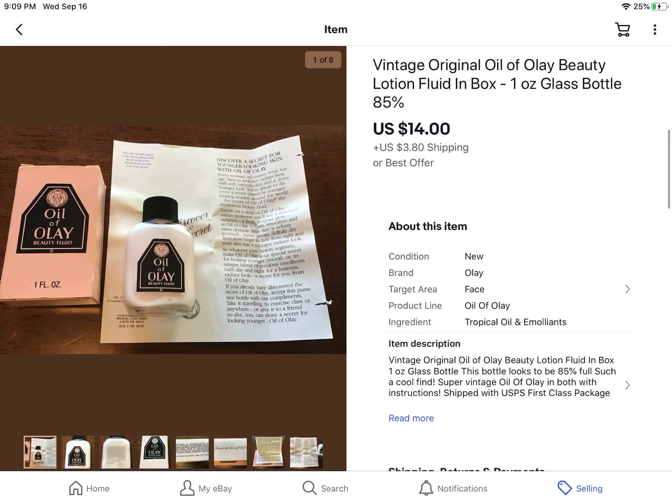Another estate sale find — I paid a dollar. The bottle was opened, but all of the fluid was still in there. It's vintage, and people love buying vintage perfumes, lotions, and toiletries. This sold for $14 plus shipping.